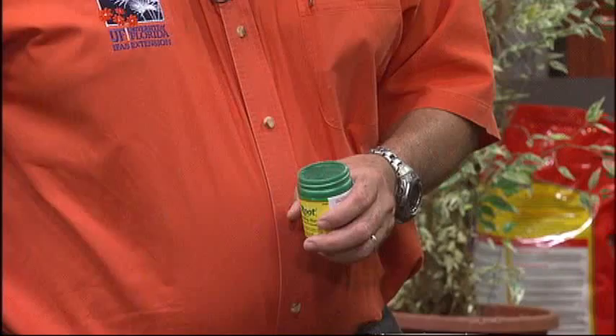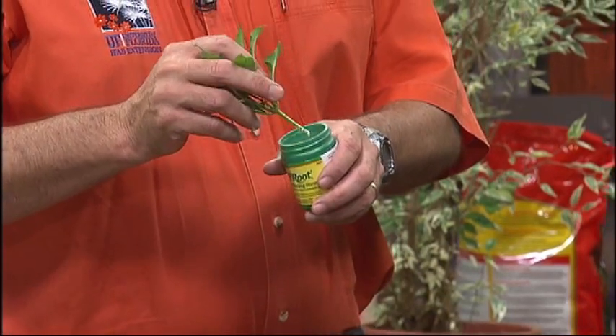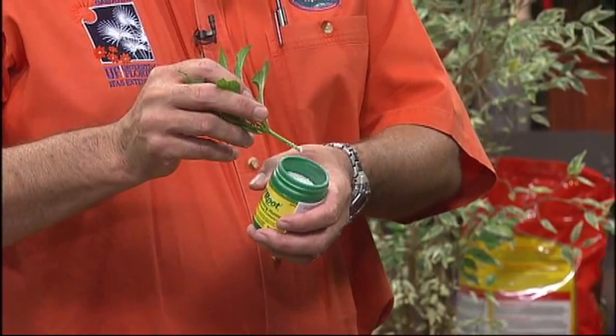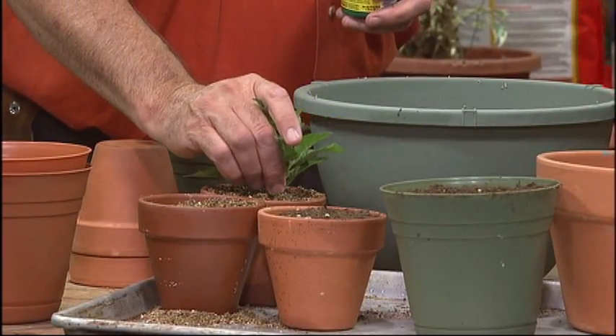What is rooting hormone and where can we get it? Rooting hormones are a mixture of auxins — the hormone that creates roots on cuttings. They come in liquids and powders, available at your local garden centers and big box stores. Just follow the label instructions. This one happens to be a powder — you dip the cutting into the powder, tap off any excess, and then stick it right into the media. You don't wet the stem ahead of time for fresh cuttings — they just need to be nice and fresh.